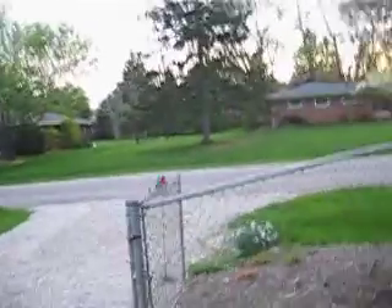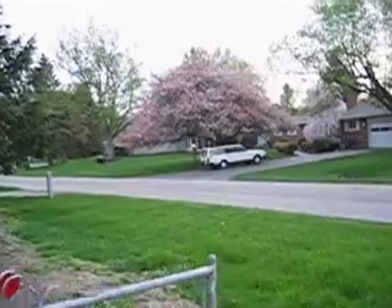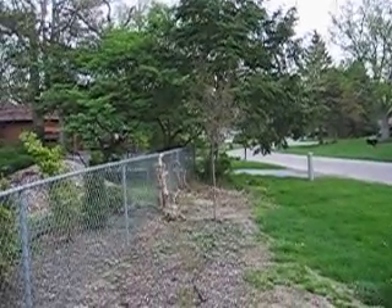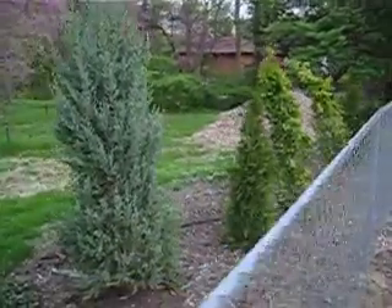Getting a little backlight here, but I'll give you a look at the cherry tree. There's our prairie fire crab apple. Some more of our landscaping.